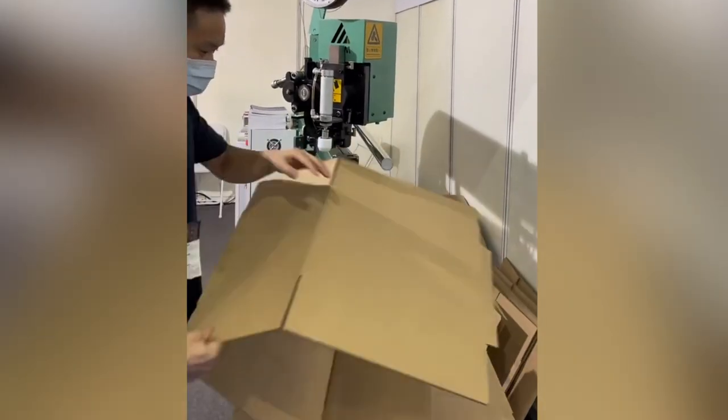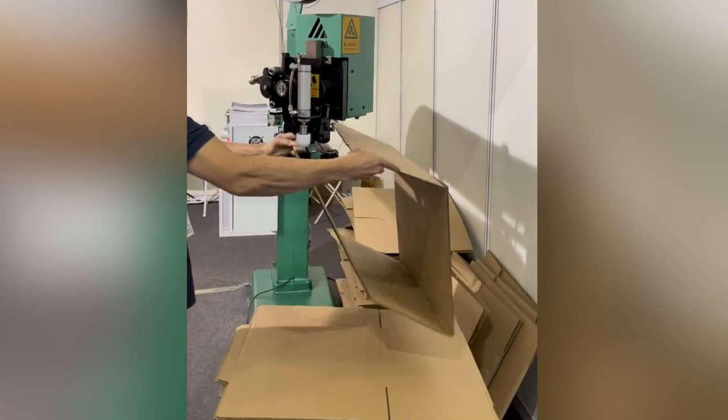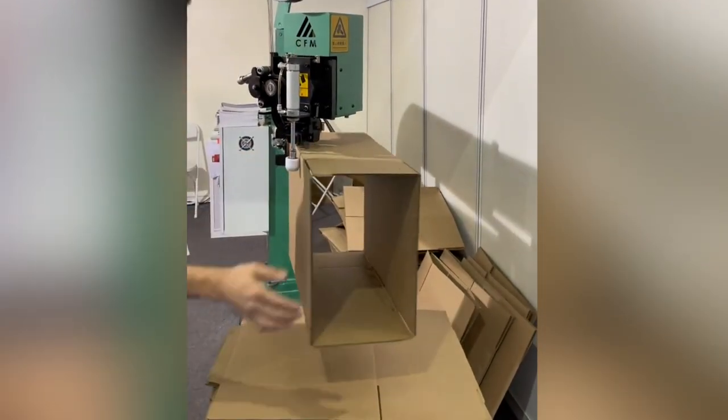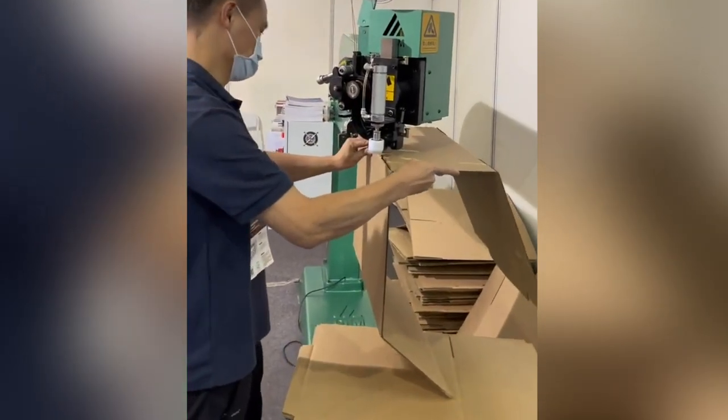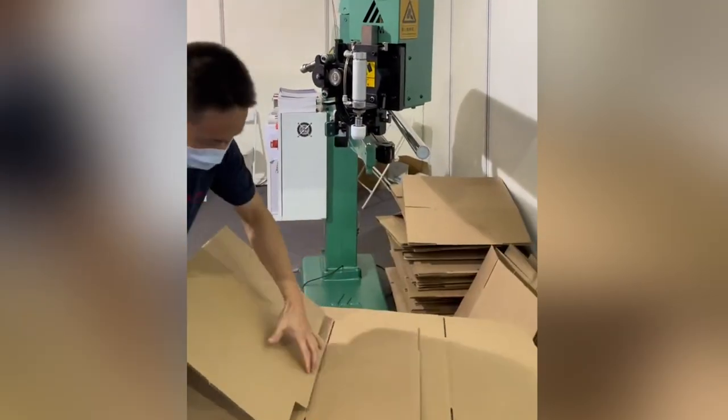Recently, with more employees working from home, deliveries from such companies as Amazon are on the rise. Without this simple but effective box-gluing machine, the pace of deliveries would be significantly impacted.